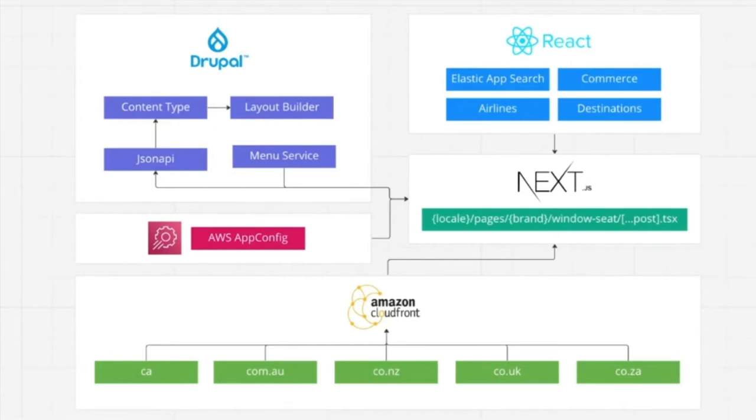Most of the work we do are just content nodes with an alias assigned to them. When we make that request, we do it with the locale, the brand, and the alias we want. That content type usually just has a layout builder field assigned to it. We also have a menu service in our Drupal 9 site that supplies menu links for our shared header and footers across each site. We also feed in app config from AWS — primarily brand-specific data we want to keep outside of Drupal in a global space for other apps to use.